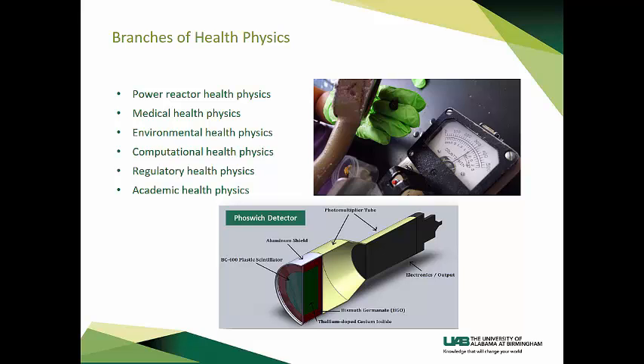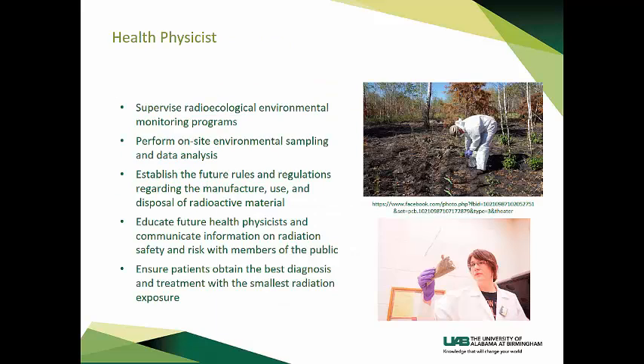There are many occupational opportunities for health physicists in regulatory and occupational safety sectors. A couple of examples include supervising radiological environmental monitoring programs and performing on-site environmental sampling and data analysis. Environmental monitoring for radioactivity involves many types of instrumentation and field sampling technologies. Those working in this area must have expertise in radiation surveys, pathway analyses, and laboratory analyses, ensuring that releases of radiation to the environment are in compliance with regulations.